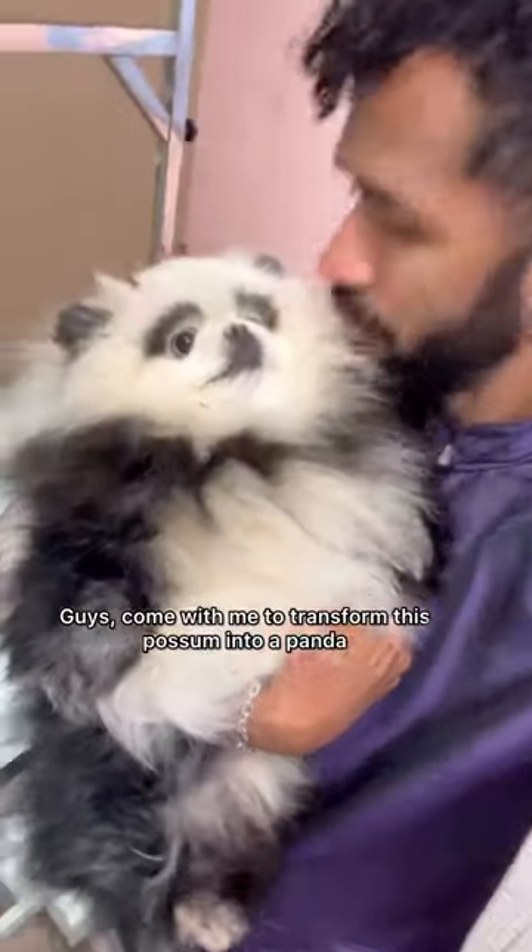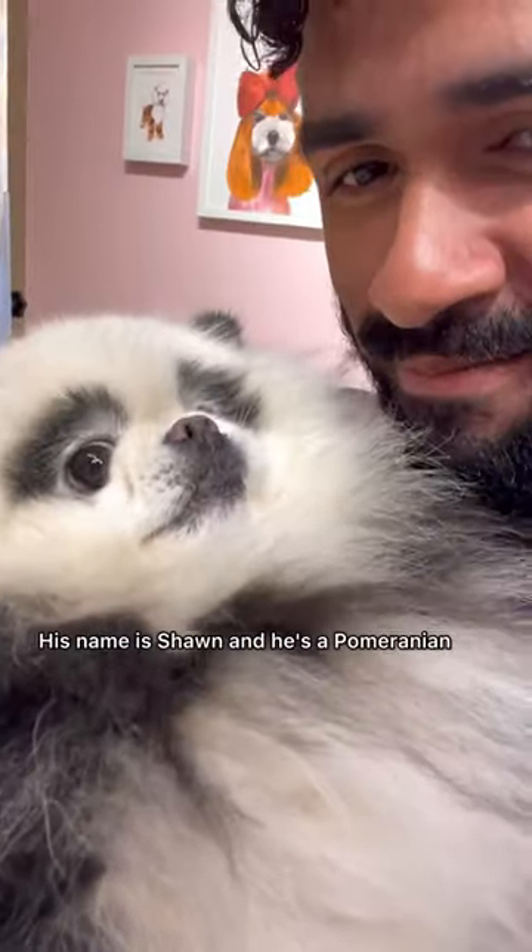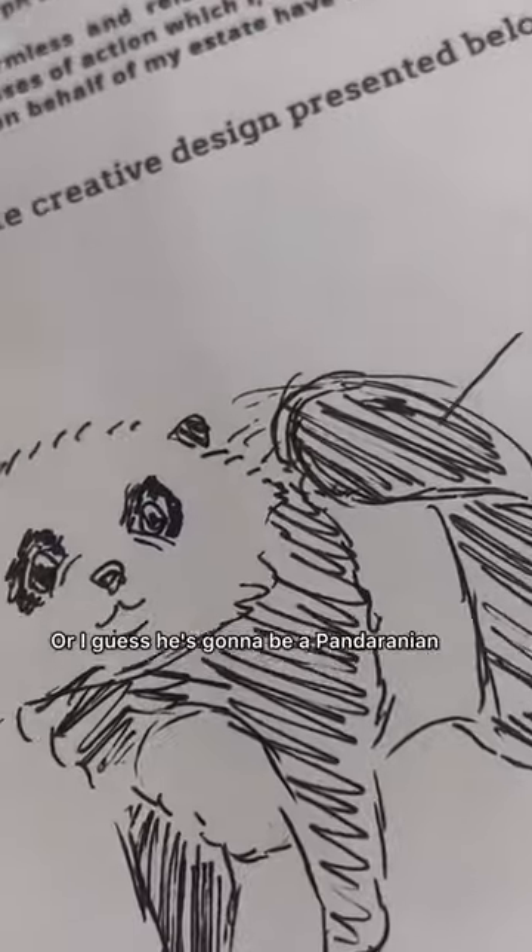Can we make you transform this possum into a panda? Just kidding. His name is Sean and he's a Pomeranian — or I guess he's gonna be a pandaranian.